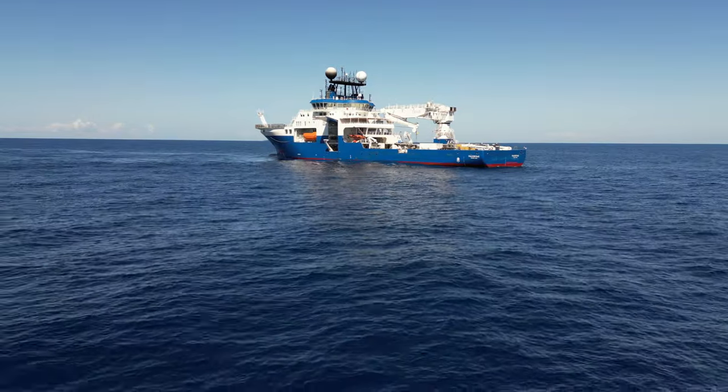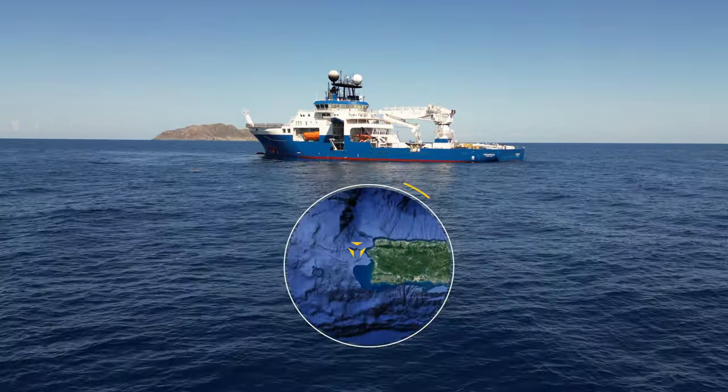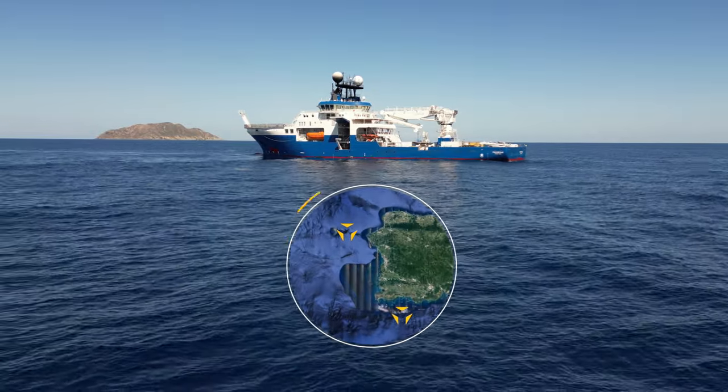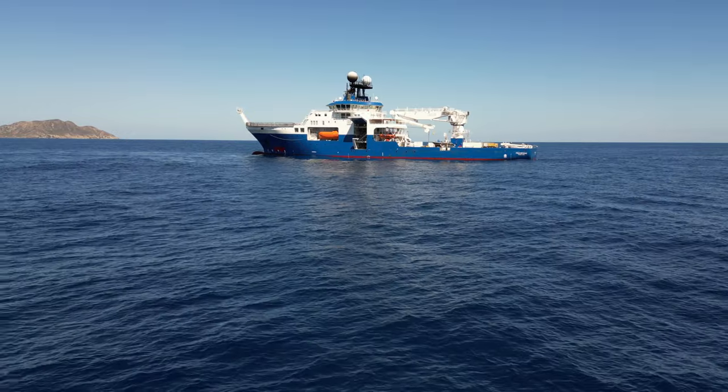We are off of the coast of Puerto Rico right now, and we're going to be exploring mesophotic and deep-sea corals along the west and southwest portion of Puerto Rico.